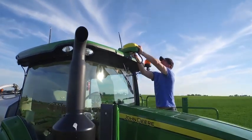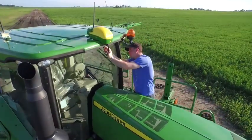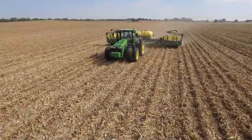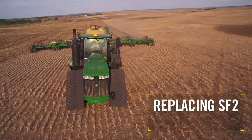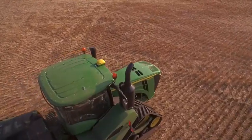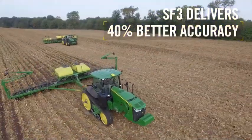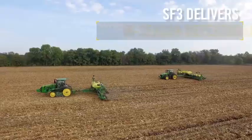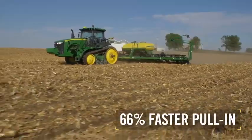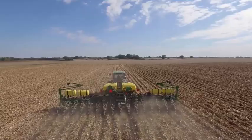The Starfire 6000 Receiver offers a full range of differential correction levels, from SF1 on up to the premium radio RTK option. To make the most of this new receiver's advanced capabilities, we're also replacing SF2 with an all-new SF3 correction level. Designed specifically and exclusively for the Starfire 6000 Receiver, SF3 delivers 40% greater pass-to-pass accuracy with new in-season repeatability compared to SF2. Thanks to a 66% faster pull-in time, you get access to full accuracy much sooner after startup than with SF2.